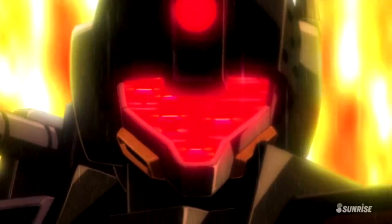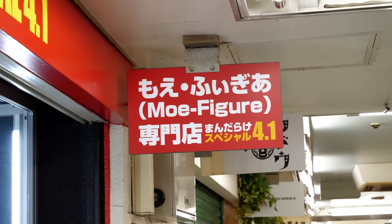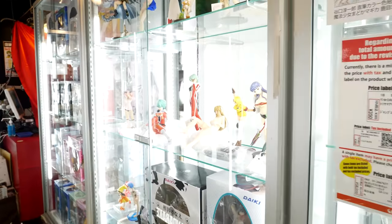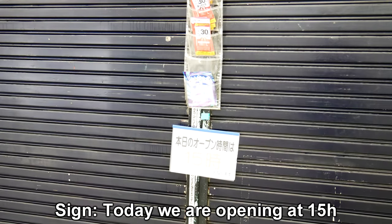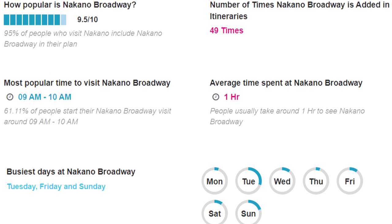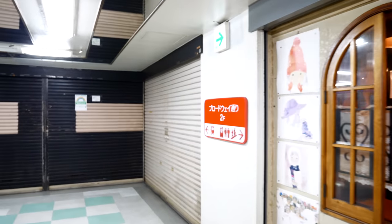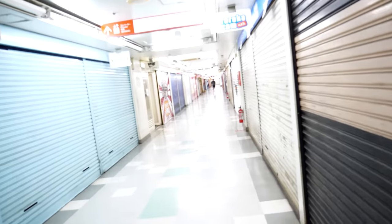And let's end this list with a bang: Nakano Broadway. If your wallet isn't dead yet, this is absolutely going to finish it off. Just make sure that you don't go too early — every store has its own opening hours, so while some websites might say it opens at 11 or even 10, if you go before 12, most of it will be closed. But at least it is a cool liminal experience, and it got me some good footage.